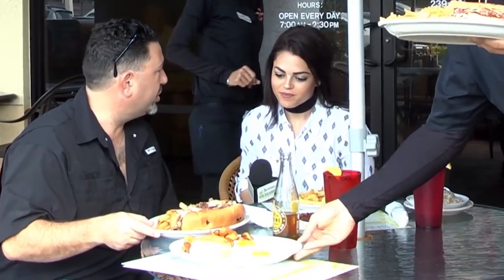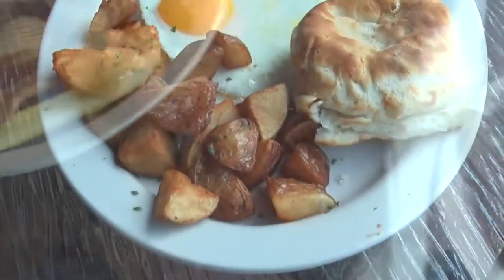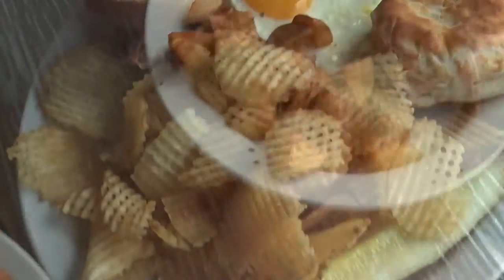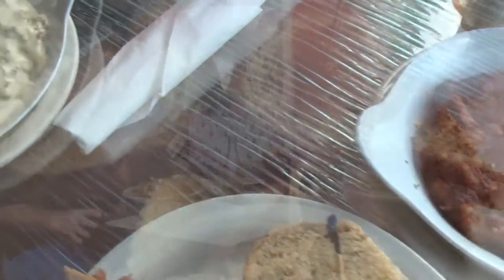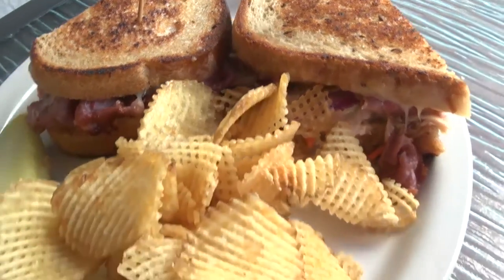This is our famous cheese steak — we do it in-house, cook the prime rib and shave it down. All of our eggs are cage-free brown eggs, fresh potatoes, and nothing's frozen in the restaurant. Obviously we have great corned beef hash, and our pastrami is a natural smoke — cured without liquid smoke. Most places use liquid smoke; we do a natural smoke.